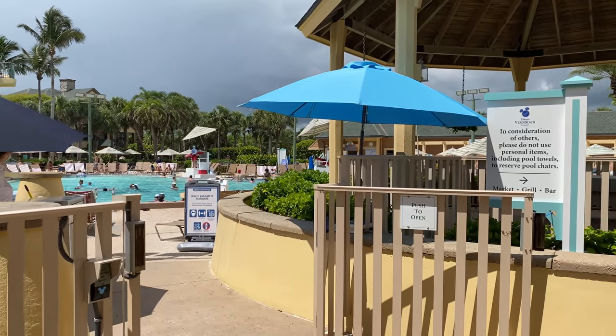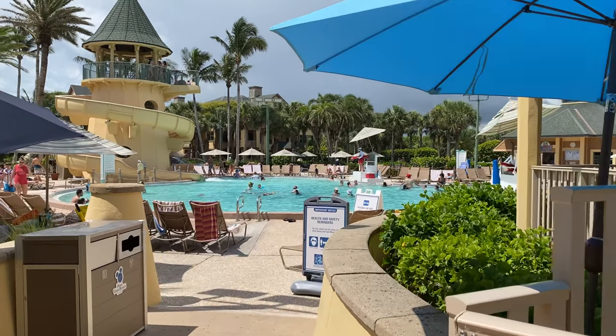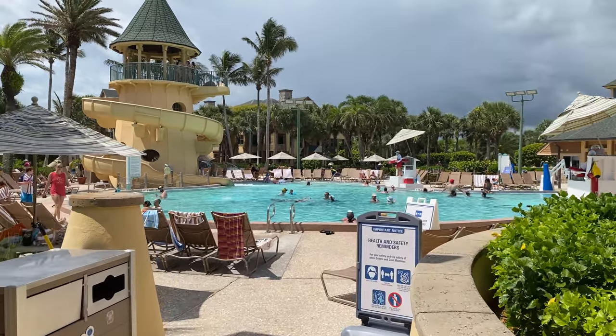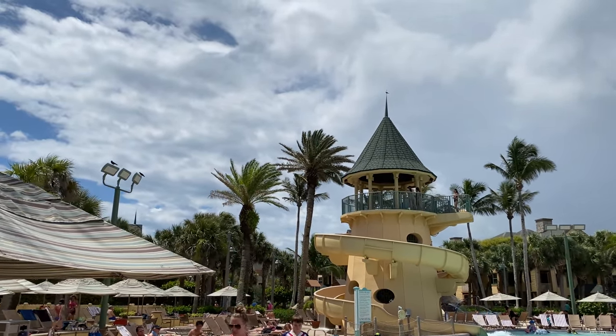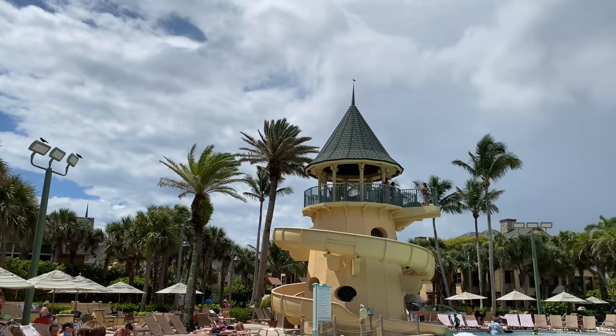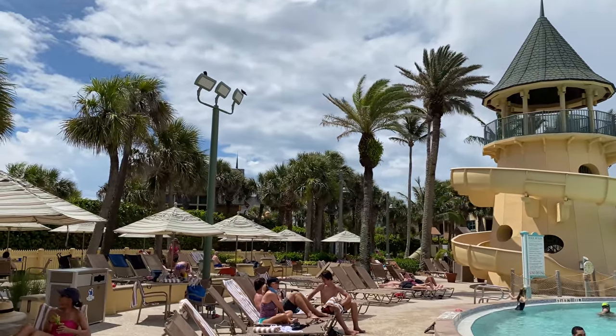Once you're inside the pool gates, there are several things: we have the pool and the water slide of course, but we also have a kids' play area in the back, and a mini golf course. The water slide is actually a pretty cool water slide.